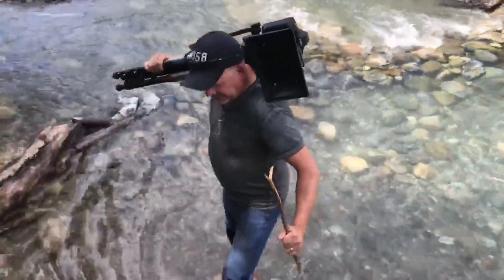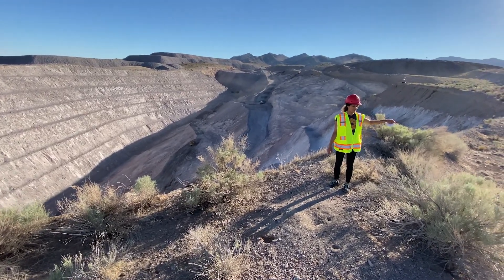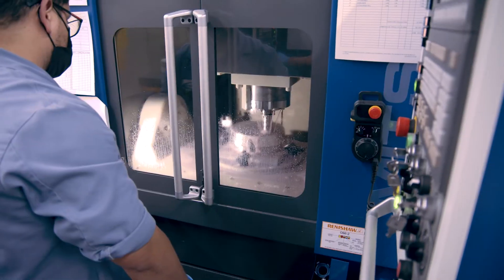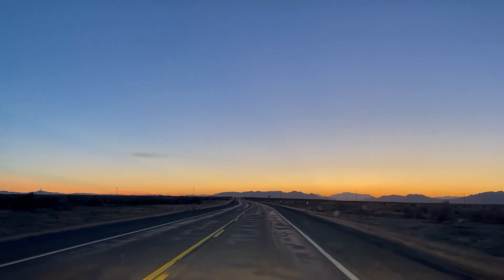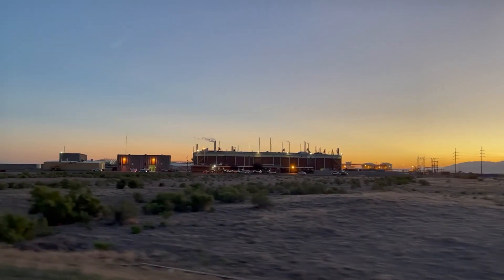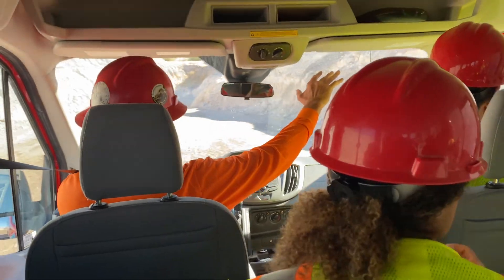My proudest moment was being able to go to the beryllium mine. It took a lot of work to get there — we found the beryllium shop and then got them to talk to their people, and then convincing those people to let us fly into Salt Lake City and actually go to the beryllium mine.